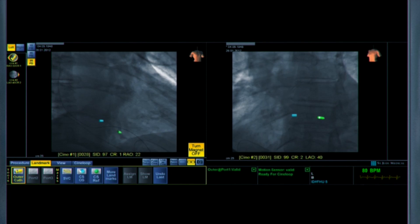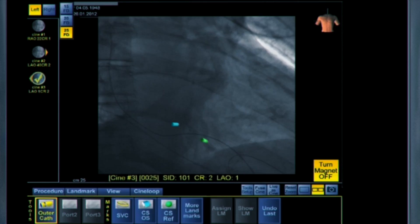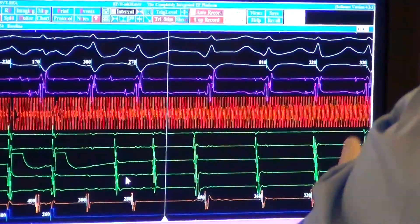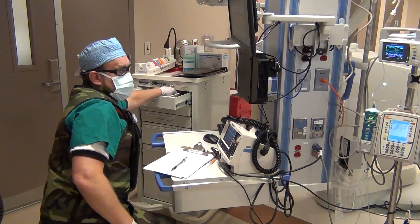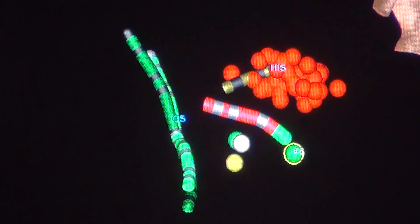You can track them in a very dynamic fashion from point to point, and that can be superimposed on the fluoroscopic screen, enabling the physician to see the accurate location of their catheters inside the heart and giving you that continuous feedback — not having to step your foot on the pedal.